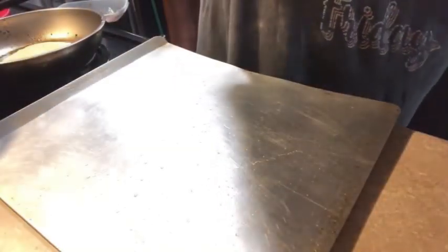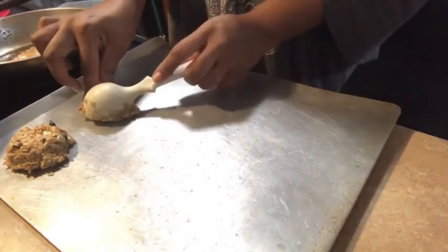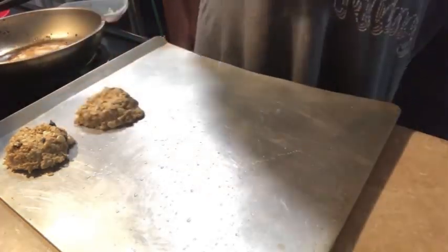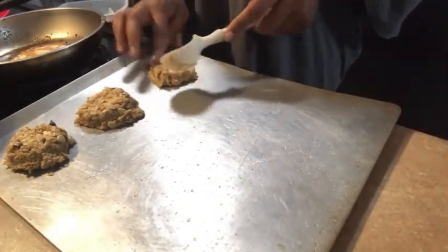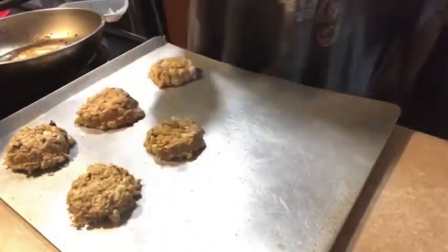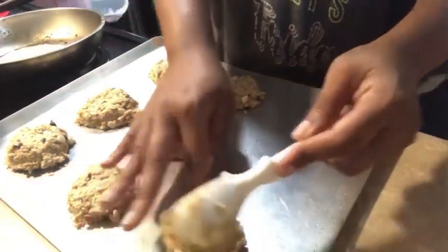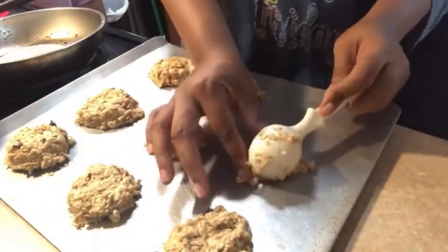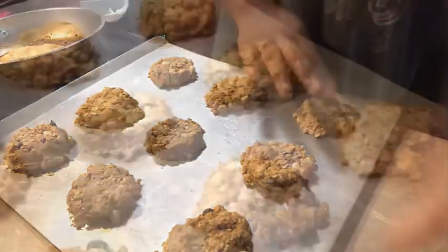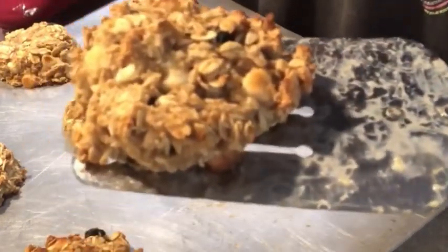These cookies were a hit — my children ate the entire container within two hours! They want me to make them again, and next time they want me to add some craisins. I might also try a batch with dried fruit. I'm not a baker but I made these from scratch, and I'm proud of myself. Go ahead and try this recipe and let me know in the comments if you like it!